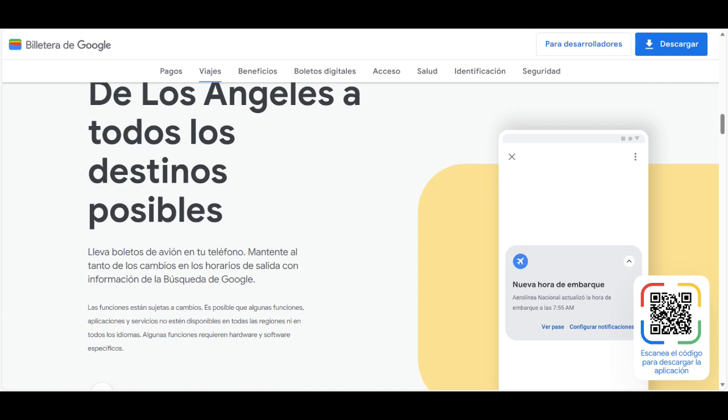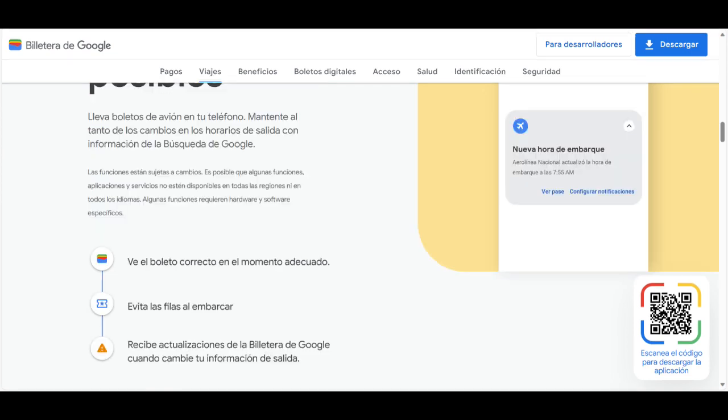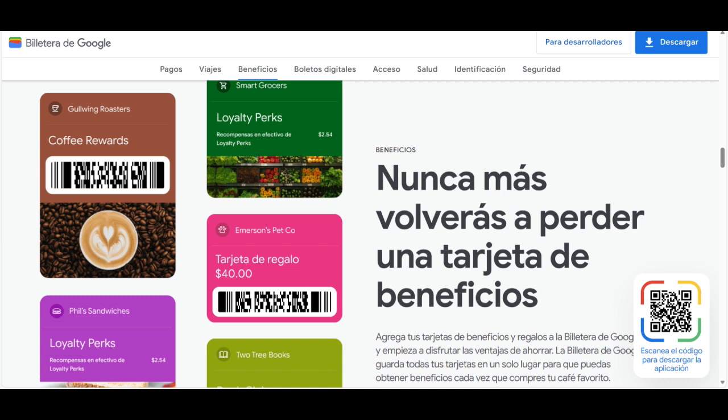La billetera de Google te permite acceder rápidamente a las tarjetas de crédito o débito, boletos, claves y documentos de identificación que guardes en ella. Además, puedes agregar tus tarjetas de crédito o débito a la billetera de Google y disfrutar de un proceso de compra más rápido, seguro y sencillo.